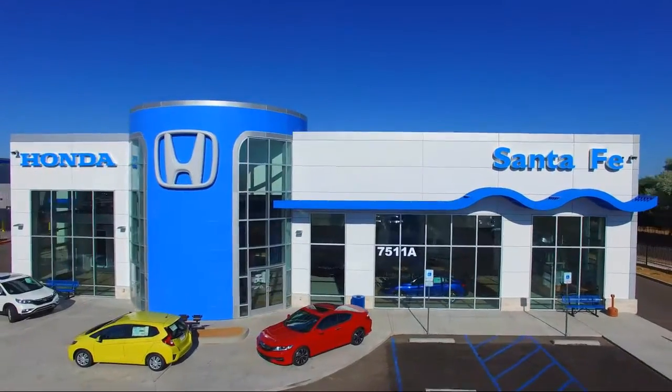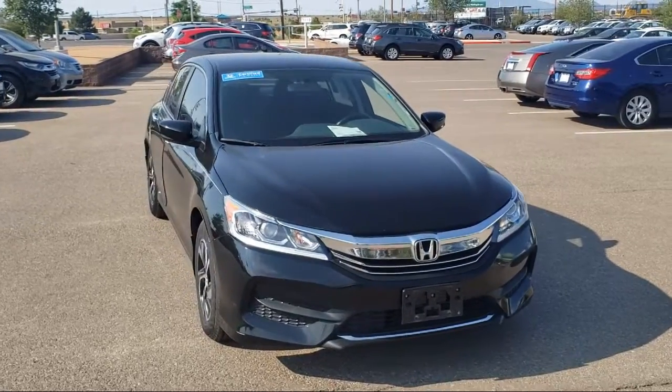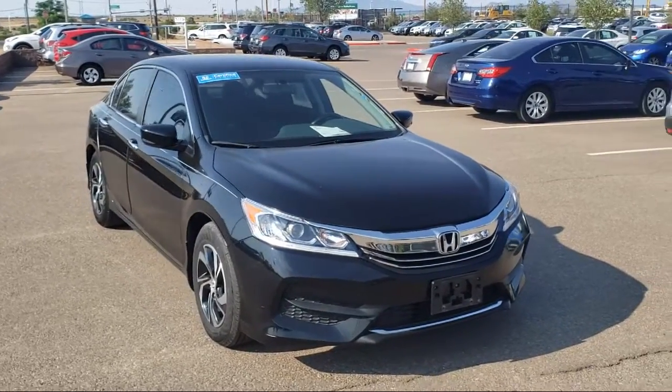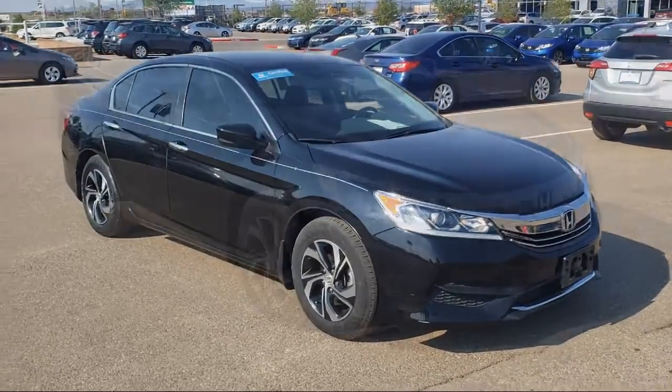It comes equipped with rear view camera, alloy wheels, steering wheel controls, keyless entry, tire pressure monitoring system, air conditioning, traction control, and a CD player.